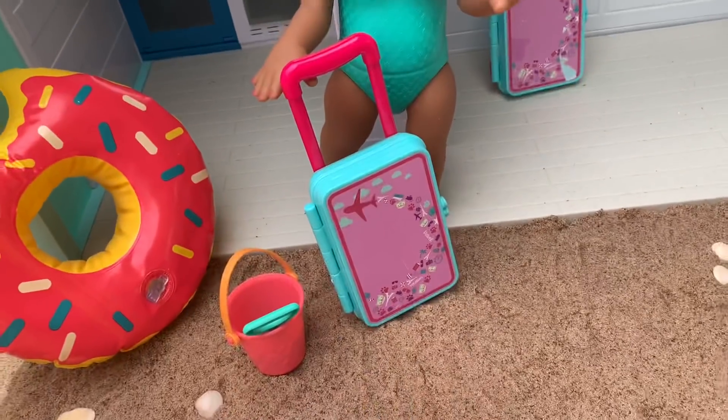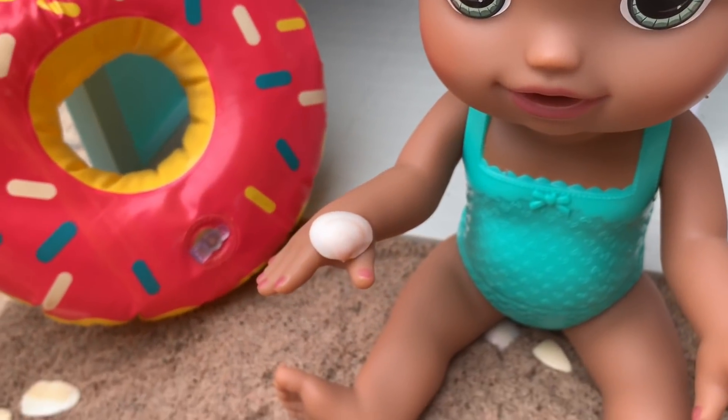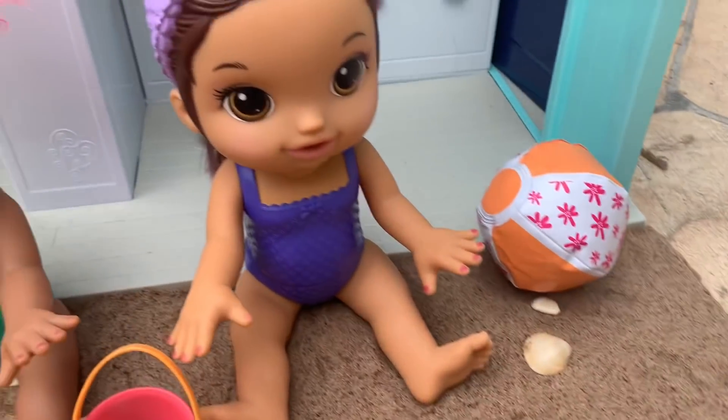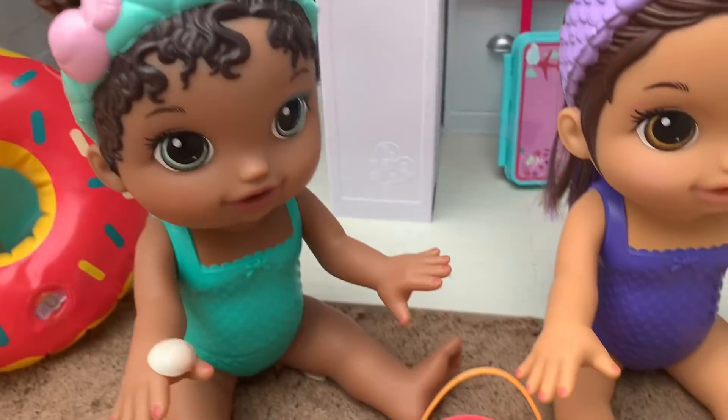Anyways, do you girls want to play in the sand now, or do you want to go in the water first? Let's play in the sand. Do you want to build a sand castle? Yeah, let's do it. Isabella, look at this pretty seashell I found — there are so many. You're right, there are so many. We could put them on our sand castle. Yeah, let's start building it. So first we need to fill up this bucket with a lot of sand.